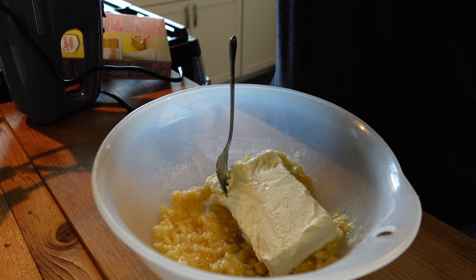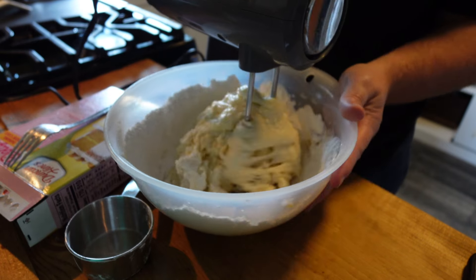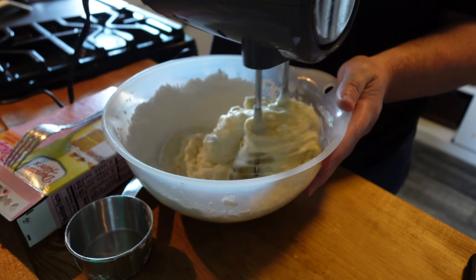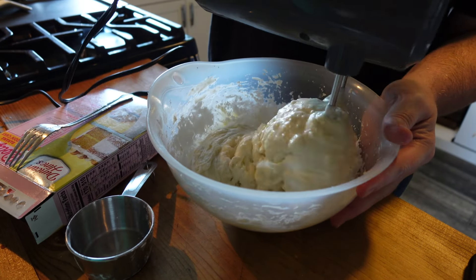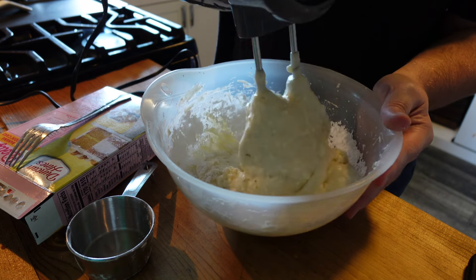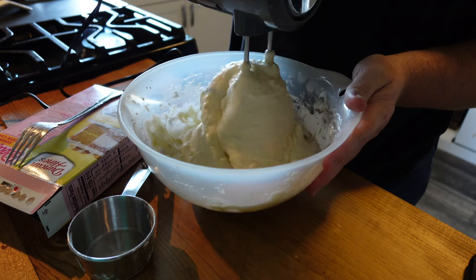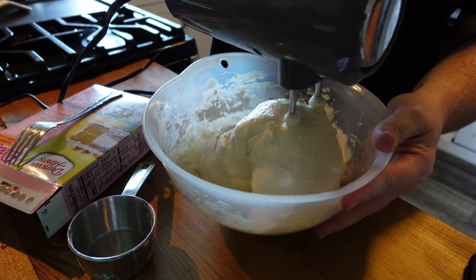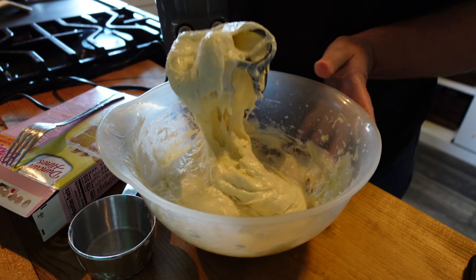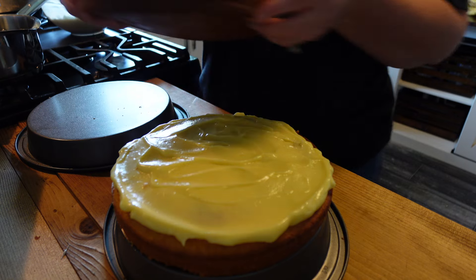I don't have a recipe for this banana cream cheese frosting — this is just something I thought I'd throw together. You can use a standard cream cheese frosting recipe: about three to four cups of powdered sugar, two sticks of butter or a package of cream cheese. This was really thick, so you can add some milk to thin it out. This is just part of cooking from scratch — you begin to figure things out and really you can't mess up frosting.